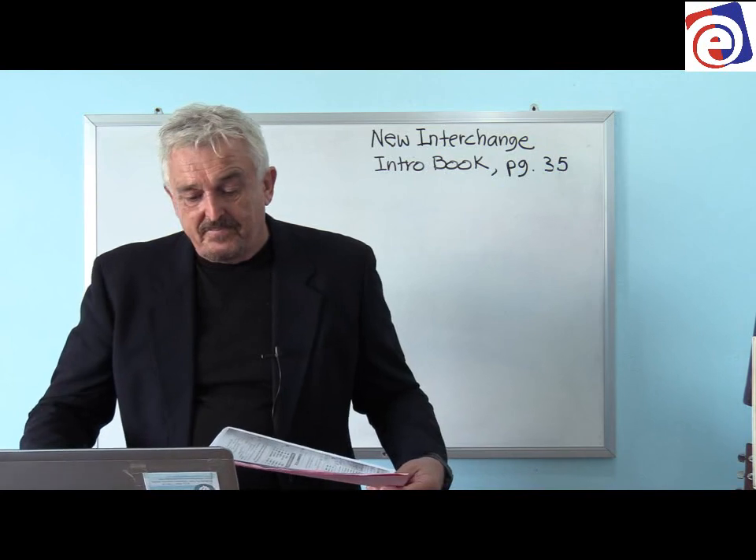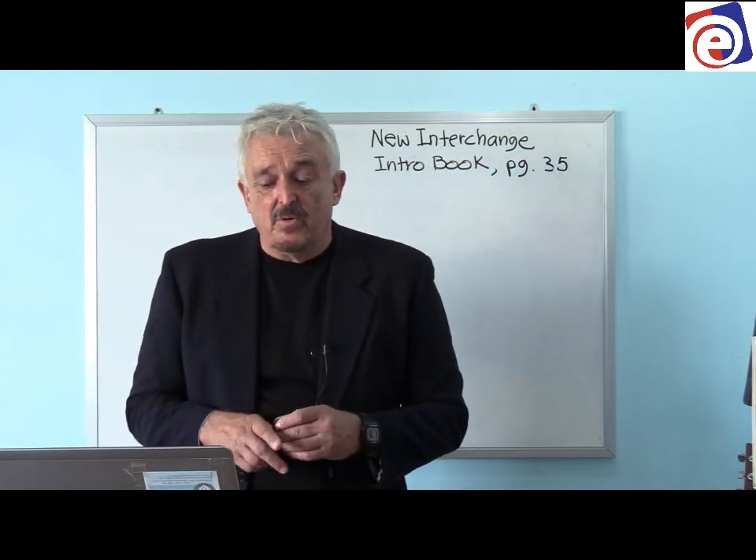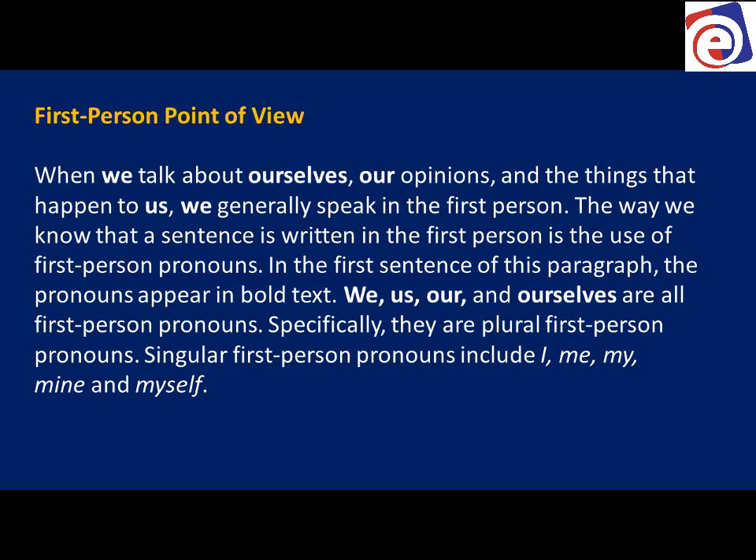First person point of view: when we talk about ourselves, our opinions, and the things that happen to us, we generally speak in the first person. 'I'm hungry,' 'I'm tired,' 'I'm going to school' — that's first person. 'We're hungry,' 'we're tired,' 'we're going to school.'